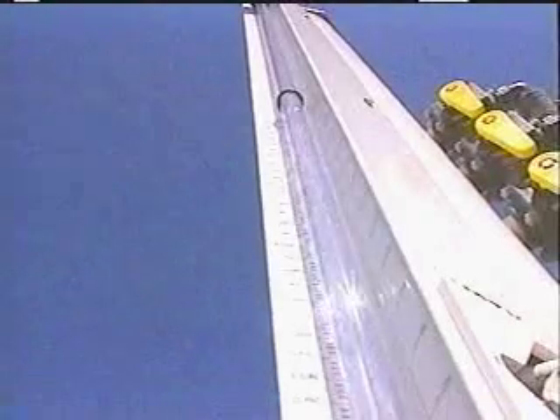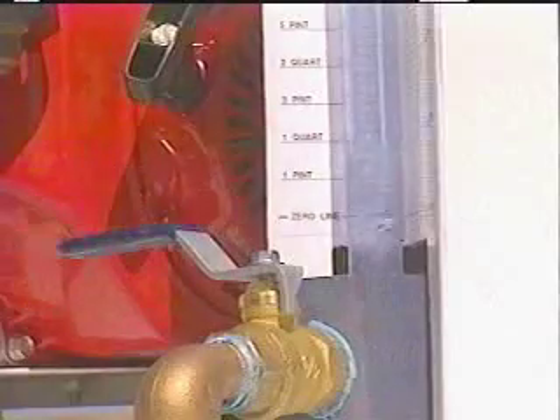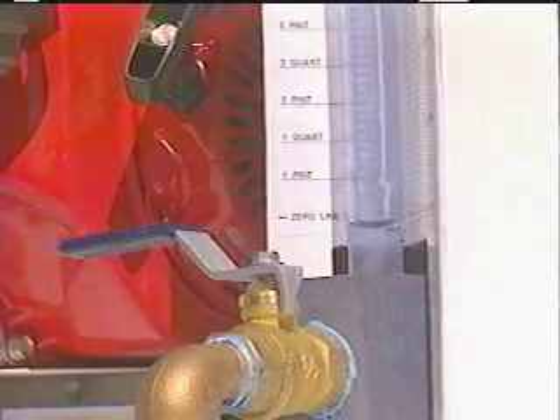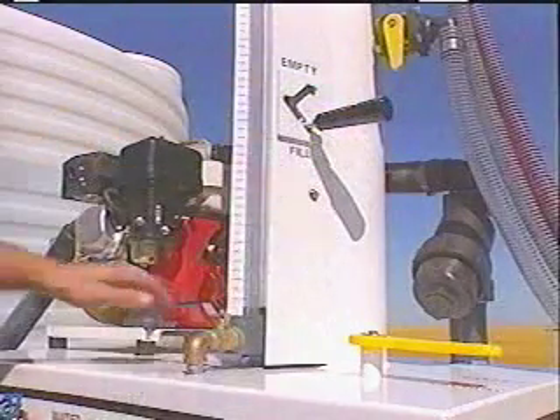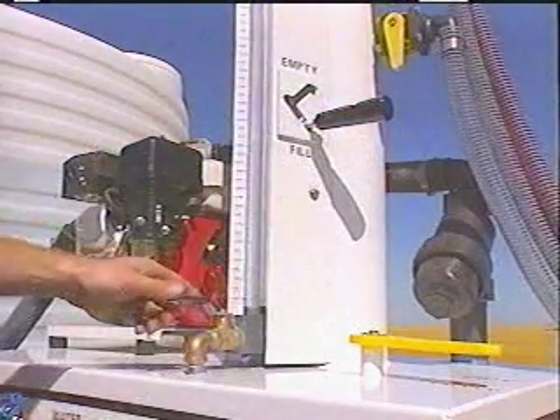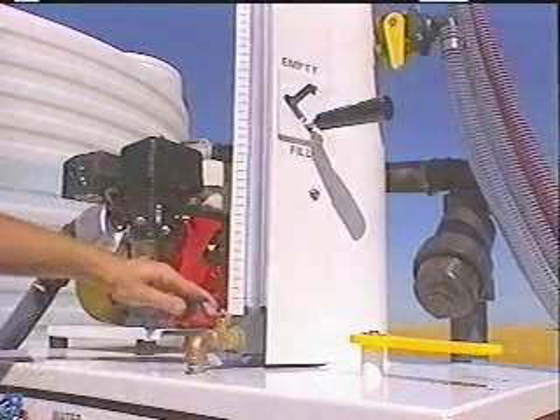You'll be able to transfer up to ten gallons of chemicals using a two-inch transfer pump in less than three minutes. Even if you're used to pre-batching your chemicals, you'll find that the Batch Boy is still faster, safer, and more accurate. And you can operate the Batch Boy yourself without the help of a second person.